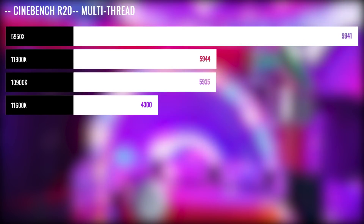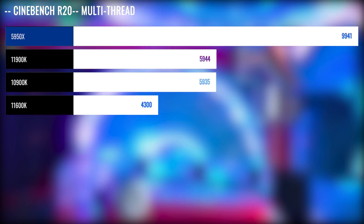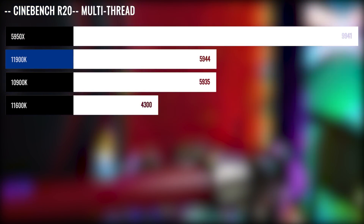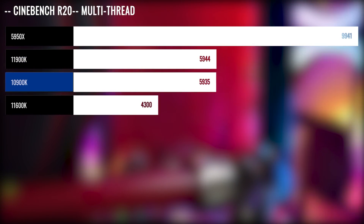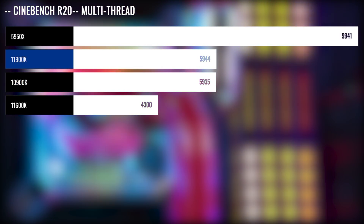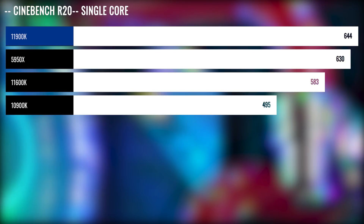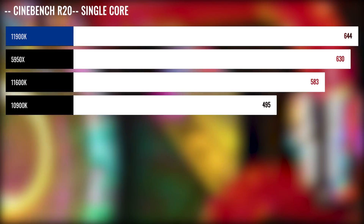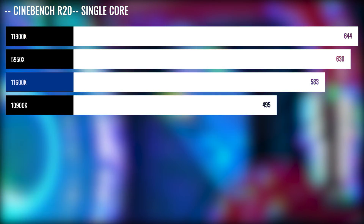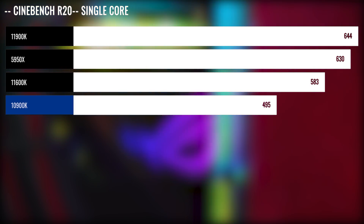Let's start off with productivity. Cinebench R20 was first up and as expected, we saw the 5950X skyrocket ahead, having doubled the cores of the 11900K. The interesting result is that the 10900K, Intel's 10th gen CPU, was on par with the new 11th gen counterpart. Single core performance is where the 11900K really shines — we have never seen a 600+ score from Intel in this category. Even the 11600K was 15% faster than the 10th gen flagship 10900K.